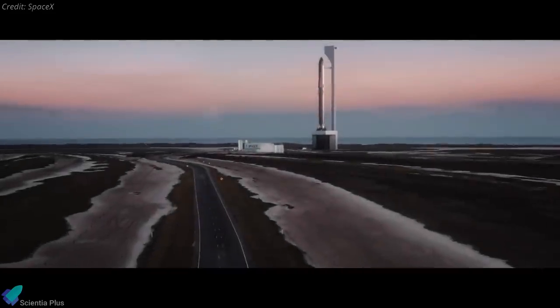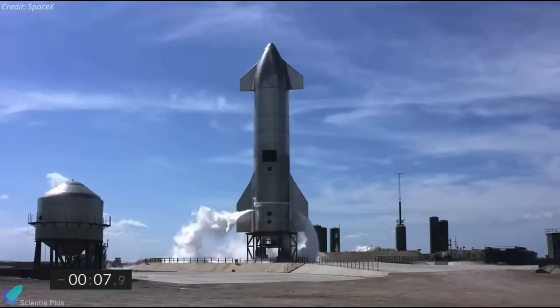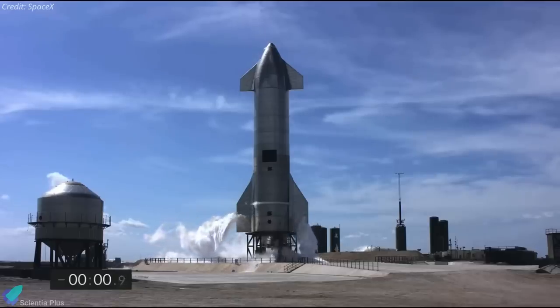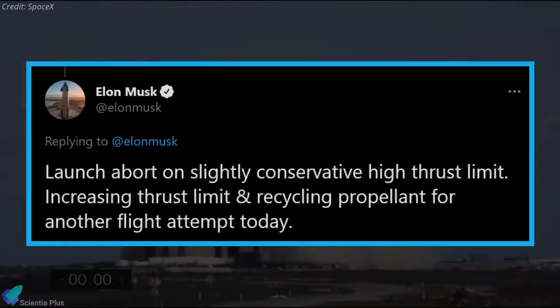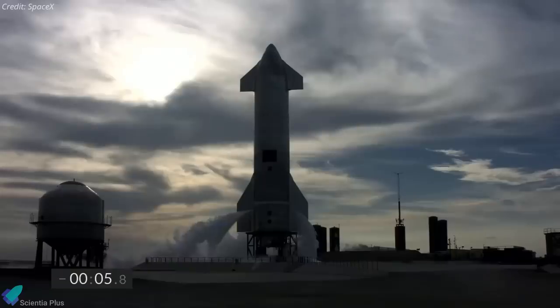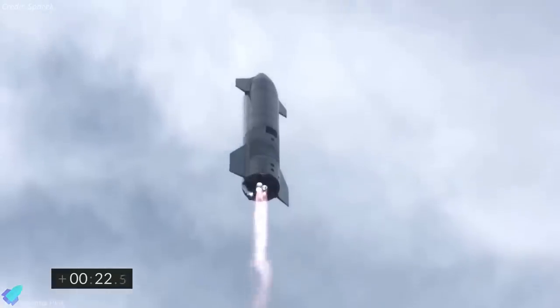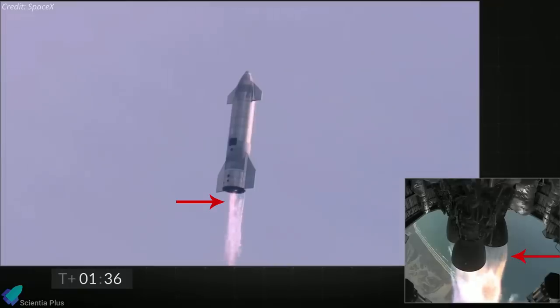SpaceX Starship prototype Serial Number 10 was tested for a 10-kilometer high-altitude flight at the Boca Chica launch site. The first launch attempt was automatically aborted after three Raptor engines fired for a fraction of a second. Elon Musk announced the engines were producing too much thrust, so SpaceX increased the flight computer's thrust limits and tried again three hours later. On the second attempt, the three sea-level Raptor engines of SN10 ignited, lifting the vehicle from Starship Launch Pad A.